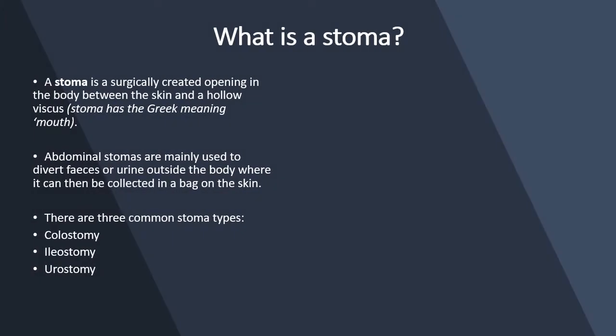What is a stoma? A stoma is a surgically created opening in the body between the skin and the viscus. The abdominal stomas are mainly used to divert feces or urine to the outside of the body where it can be collected and disposed of.